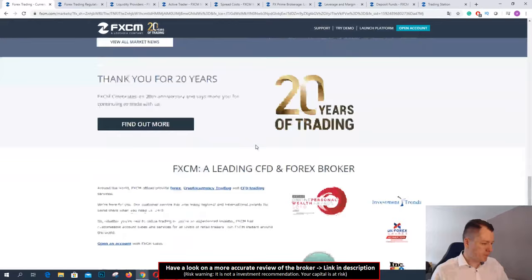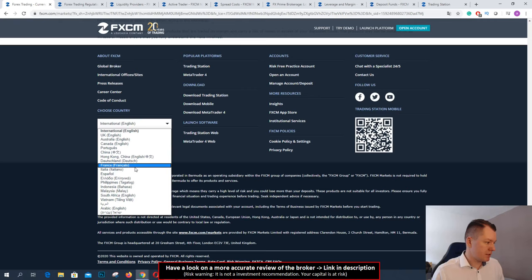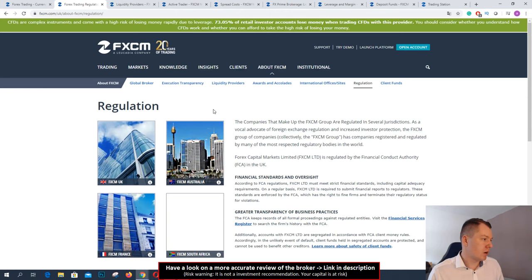They have different branches and different websites in different countries all over the world and they are multi-regulated. This is important to know. You can sign up with the UK license, Australia license and more. If you go to the regulation site you see they are regulated in the UK, Australia, France, and South Africa. So this is a multi-regulated broker. In my opinion a very good sign for every trader, and you can trust them by opening an account.